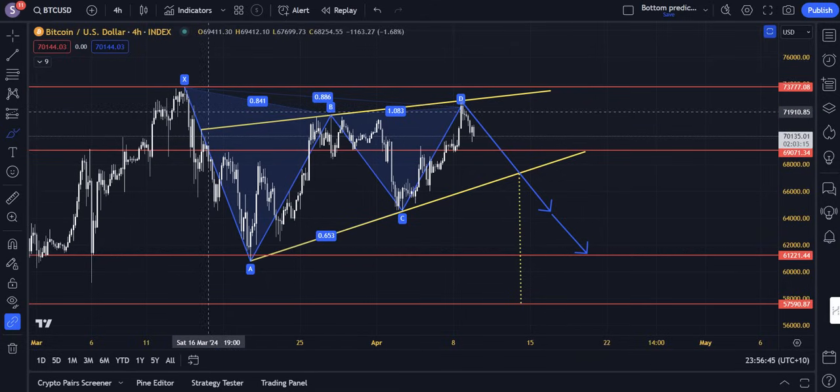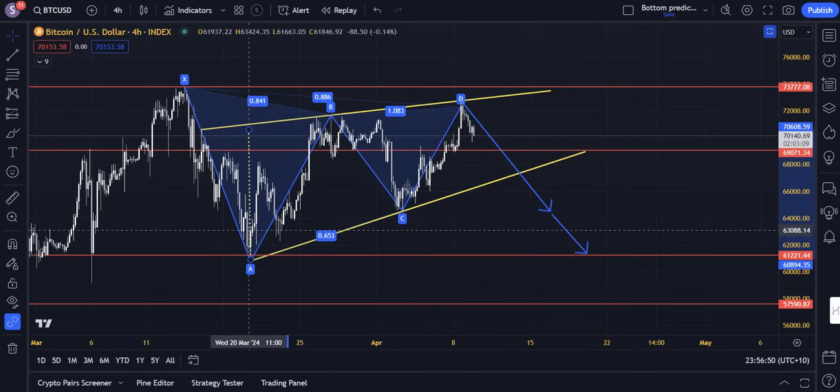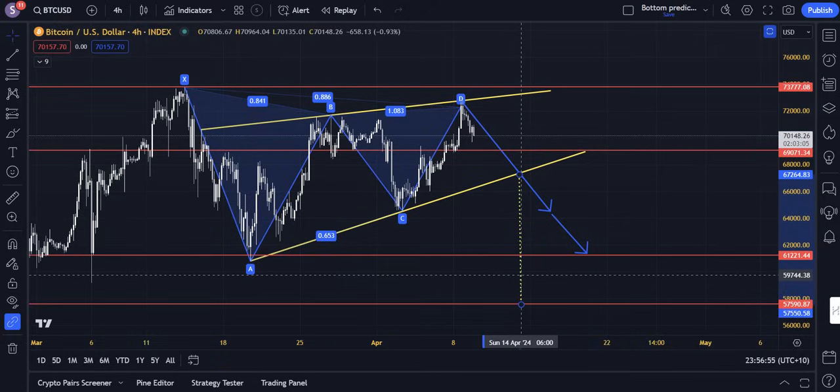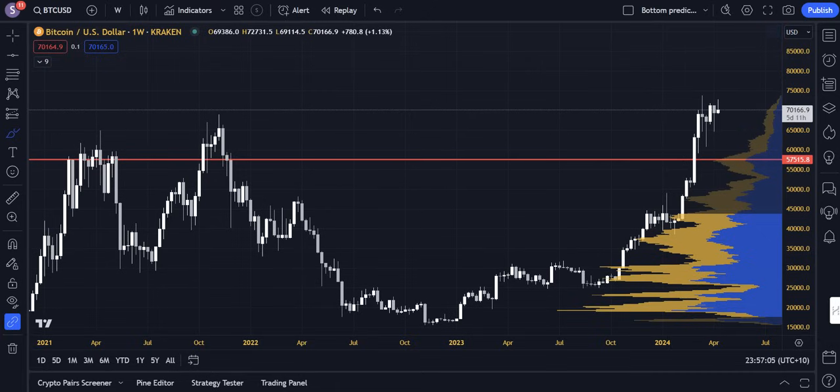Moving to the ascending wedge formation, the ascending wedge formation's target — measured from the first retest of the bottom of the wedge to the first retest of the top of the wedge, applied to a speculative breakout point — would target exactly 57.5K, which is of course a very important macro support zone, as identified by the volume profile.